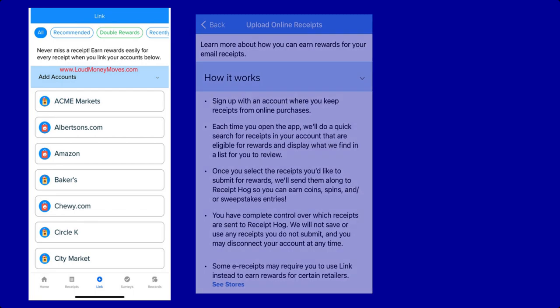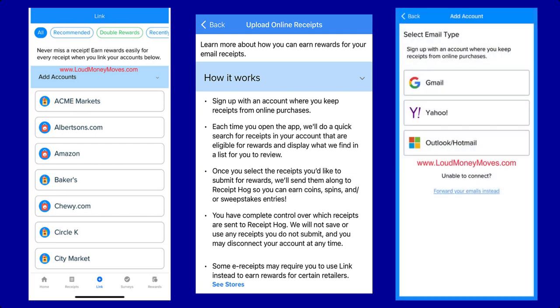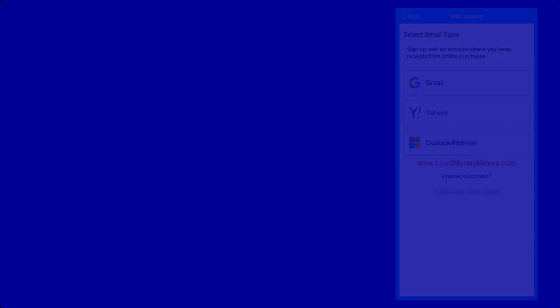Once you connect your account, Receipt Hog will automatically collect your purchase information from the selected retailer and give you your designated Hog Coins. Additionally, you'll have the option to connect your Gmail, Yahoo, Outlook, or Hotmail account. Each time you open the app, Receipt Hog will search for receipts that are eligible for rewards and present you with a list of what they found, so you can select the receipts you'd like to submit.